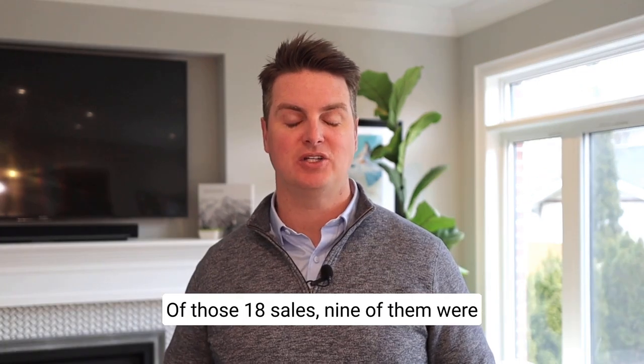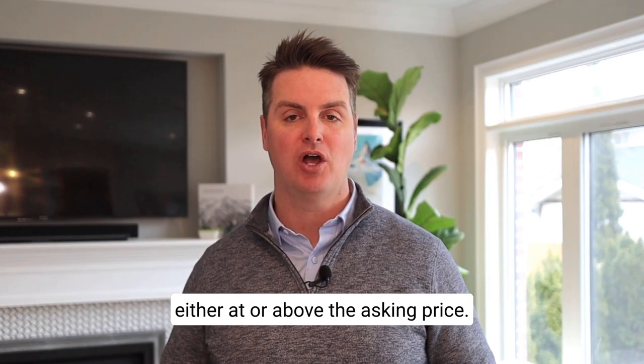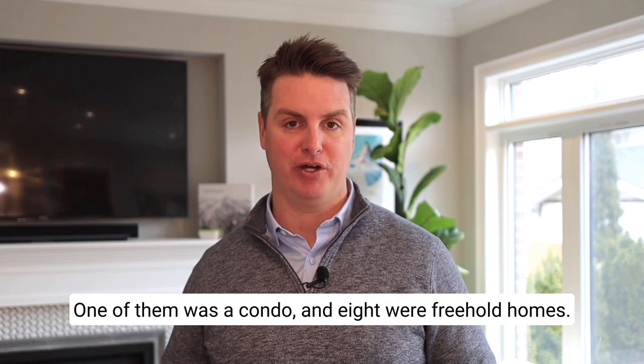Of those 18 sales, nine of them were either at or above the asking price — one of them was a condo and eight were freehold homes.